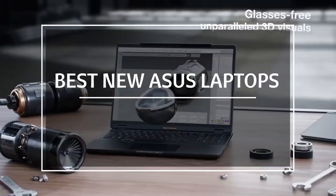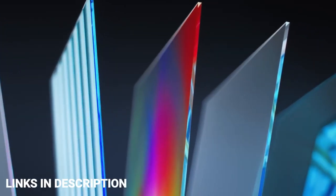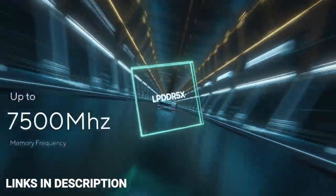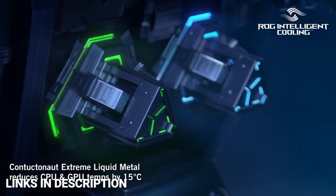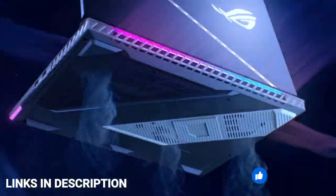ASUS is known for its innovative design and quality laptops. Whether you're in the market for a powerful workstation, something ultra-portable for on the go, or a laptop with a gorgeous OLED display, ASUS has a laptop for you. To make your search easier, we have made a list of the top 5 latest recently launched best ASUS laptops that you can consider buying.